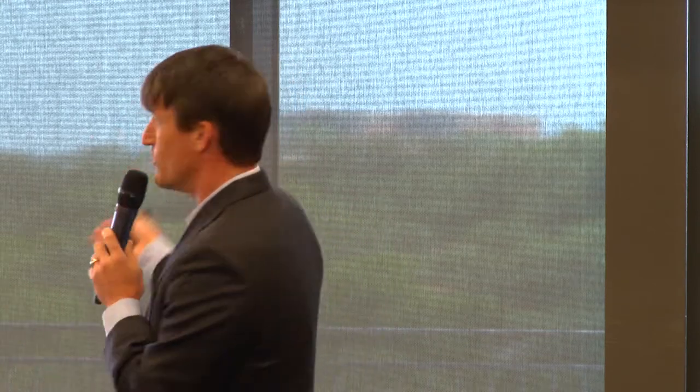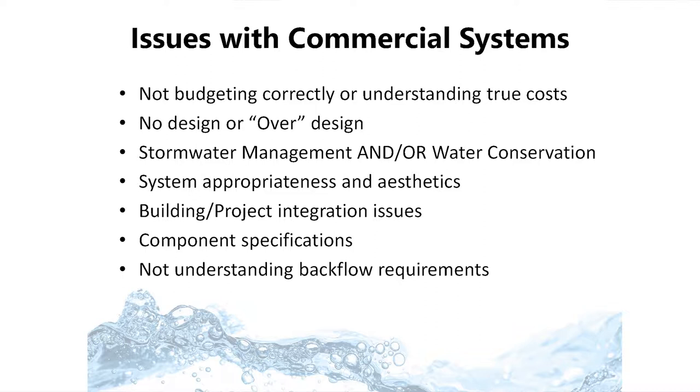I'm going to bring up some of the issues I've seen over the years with designing and installing commercial systems, and throughout the rest of my presentation, as I show pictures and case studies of projects we've done, I'll come back and reiterate these issues. First off, there's already been a lot of questions about cost. One of the biggest issues is not budgeting correctly or not understanding the true cost.